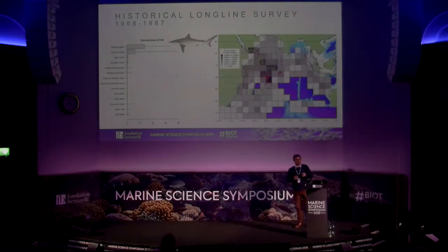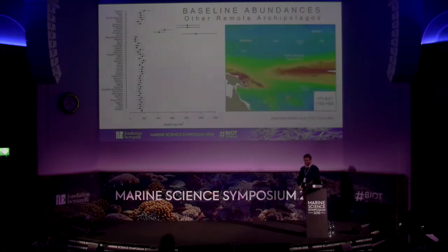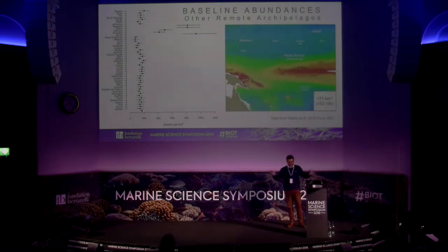We also used historical longline surveys done by the Soviet Union in the 1960s, 70s, and 80s, looking especially at areas around the Chagos Archipelago and coral reefs to predict species composition in the 1970s and disaggregate the scuba diving surveys. We also borrowed strength from 46 estimates of baseline shark densities taken from 46 archipelagos in the Pacific Ocean.